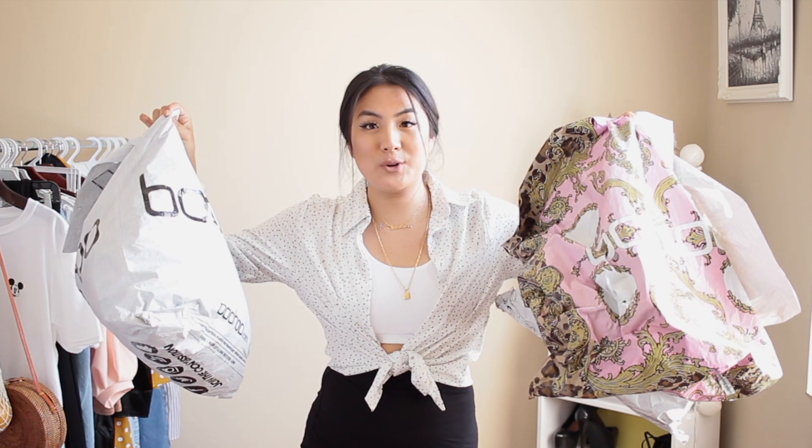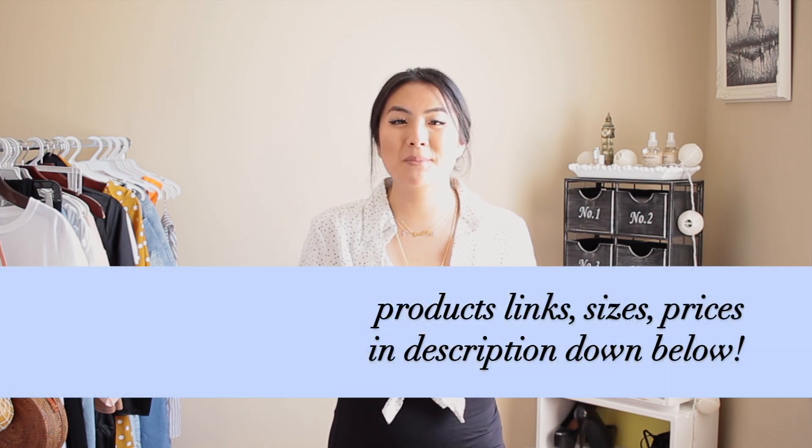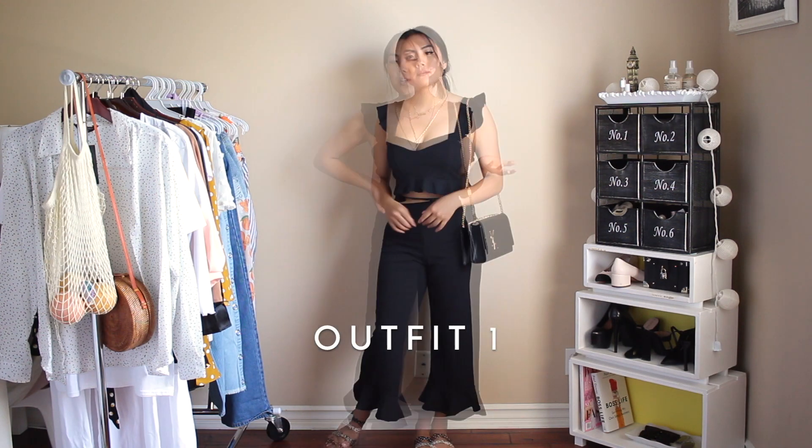As you can see, I have a lot of Boohoo bags — I've been acquiring them for the last week. They came separately because I placed a really large order, so they came three different times to my mailbox. If you haven't subscribed to my channel already, please subscribe down below. I'm making videos every Monday, Wednesday, and Saturday.